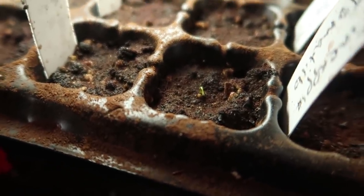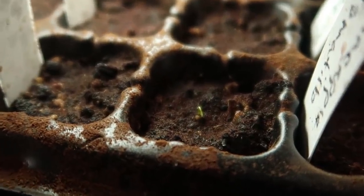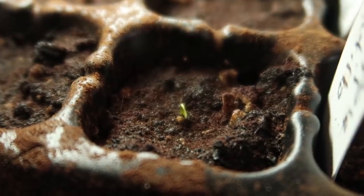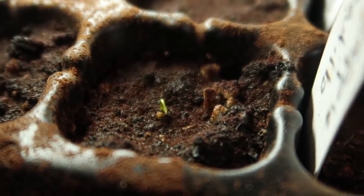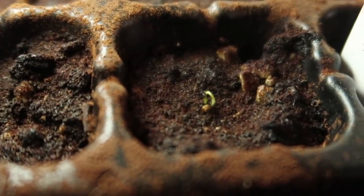Do you see what I see? I was just going to say they don't need the light yet, but that is the shoulder of a seedling emerging. I think these are my purple tomatillos — how exciting!